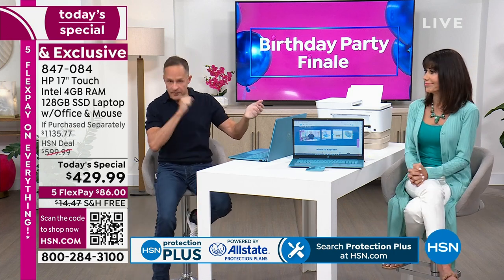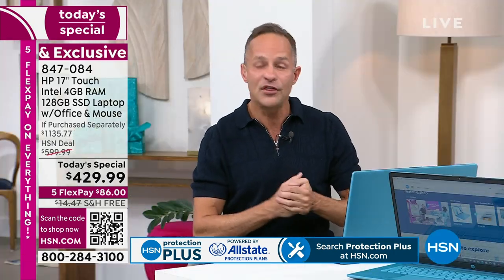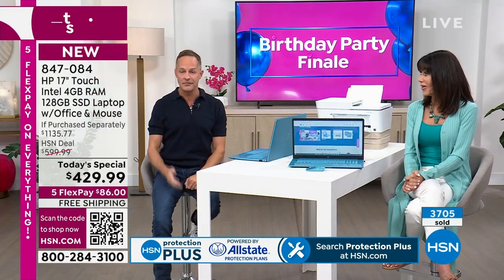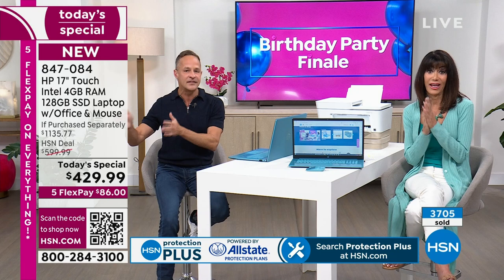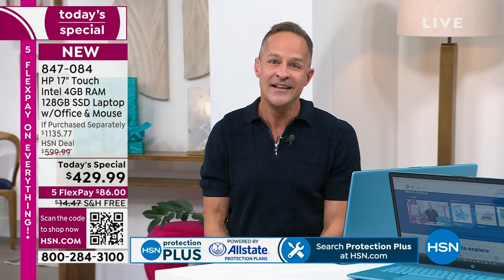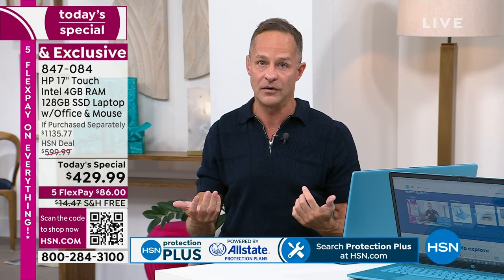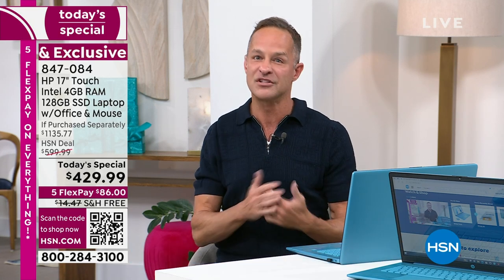3,700 gone now — that's most of our quantity, and we're about halfway through the day. Our prime time is always so much busier. This is an exciting day. I'm excited because almost 4,000 people in America are going to get a computer home that they're going to be nuts about — I am certain.